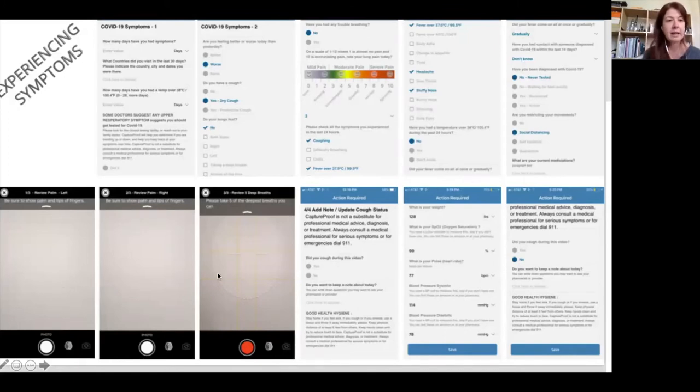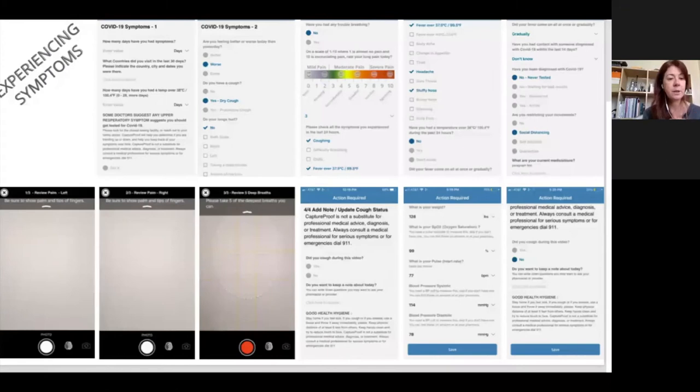We've added loss of smell and loss of taste, which are symptoms being asked about. We also added GI upset, since we've seen an incidence anywhere from 5 to 20 percent. After going through the myriad of questions, you're again asked for those same three visual data points — each hand palm-showing so we can see the tips of your fingers. Tap the camera on your hand to set focus, then complete the breathing video. You're asked if you coughed during the video, as hearing a cough can help a provider route you appropriately.